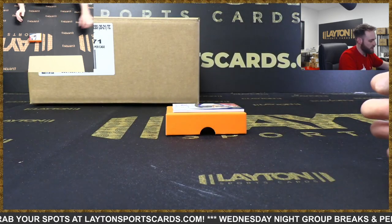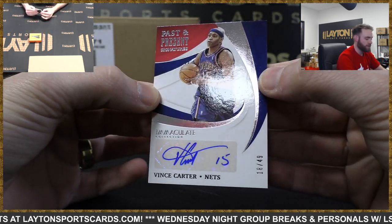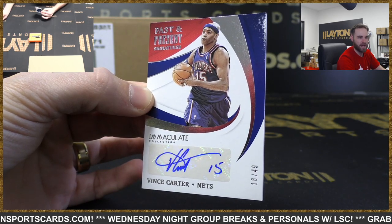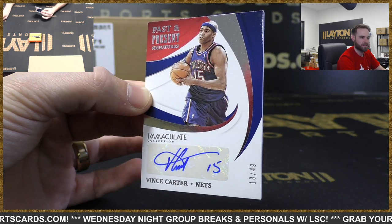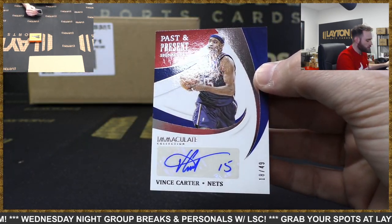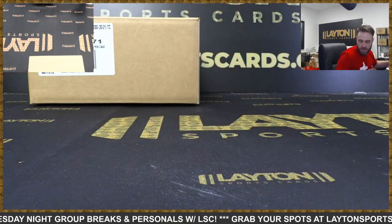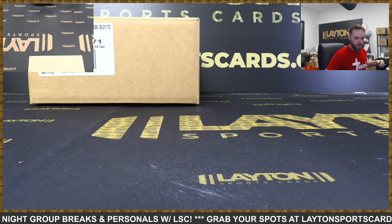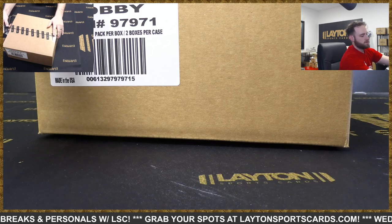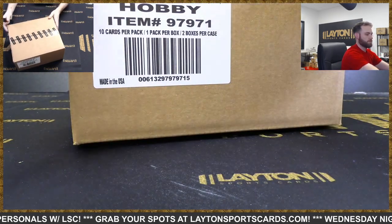And on the back of the Immaculate case, as a Net to 49 - Vince Carter, Past and Present Signatures. Nice hit for the Nets. Vince Carter has a Brooklyn Net - or New Jersey Net, but they are the Brooklyn Nets. Nice hit there, 18 of 49. And a whole case of Flawless - crazy.